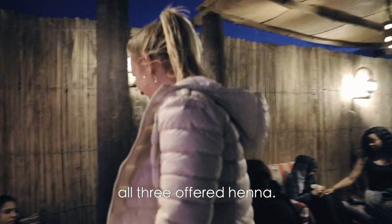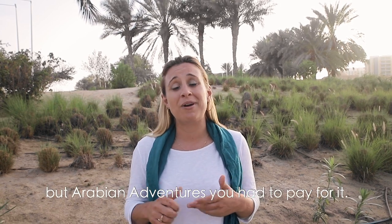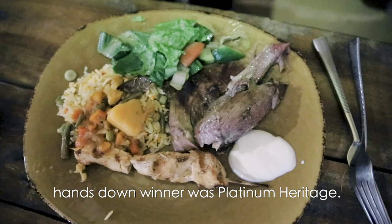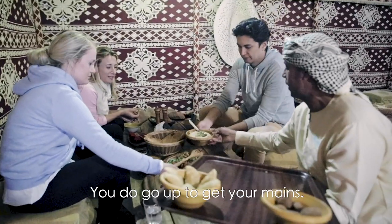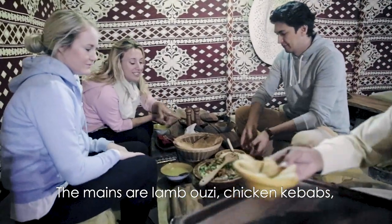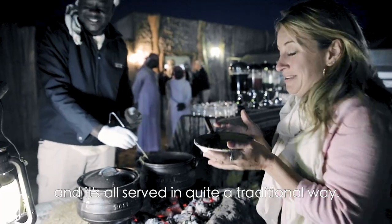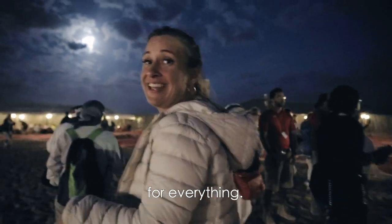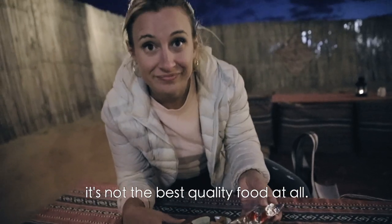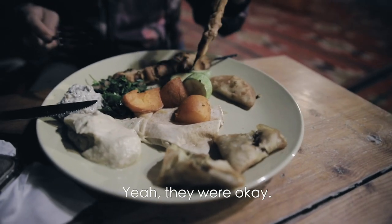At the camps, all three offered henna so you could get your hands painted — and that was complimentary. There was complimentary shisha at both Ocean Air Travels and Platinum Heritage, but at Arabian Adventures you had to pay for it. For the food, the clear winner was again Platinum Heritage. The starters were brought to your table and were really good quality. The mains are lamb ouzi, chicken kebabs, camel meat, and chicken hariss. There are vegetarian options, all served in quite a traditional way, and the lines go quickly. Arabian Adventures, you have to line up for everything and the food quality isn't the best. Same with Ocean Air Travels — just a buffet, starters and mains together. It was edible food, but nothing spectacular.